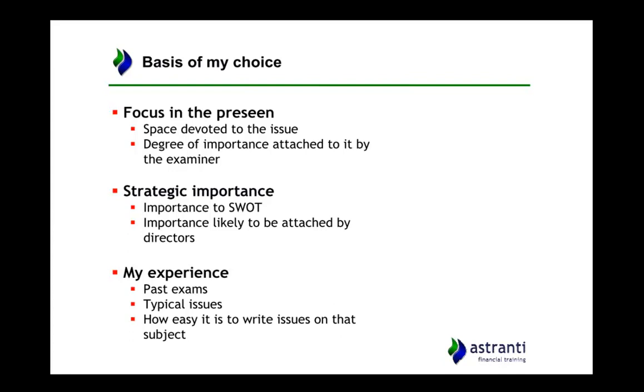So how have I come up with these top 10? Well, first of all you look at the focus in the precinct. If there's a lot of material in the precinct on a certain topic then it's likely that there is some kind of importance to that topic — it's likely to be brought up in the exam. And that feeds into the second point: the degree of importance attached to it by the examiner, which extends beyond purely what's in the precinct but also what CIMA like to examine.